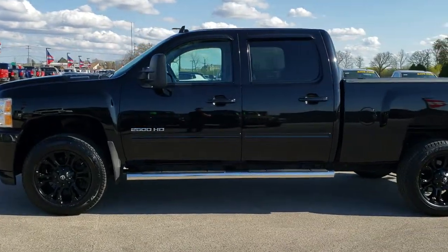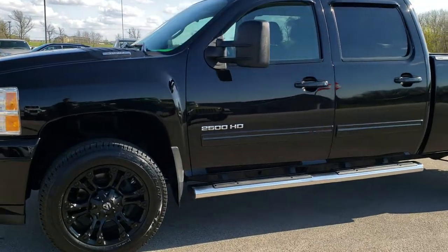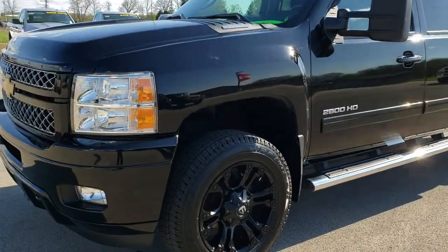This is stock number 10049. We are here at Summit Automotive in Fond du Lac, Wisconsin, your new and used heavy duty truck headquarters.